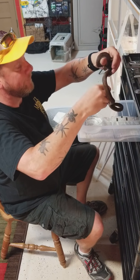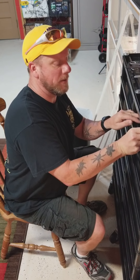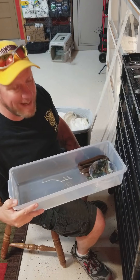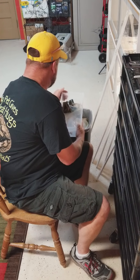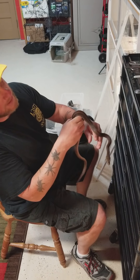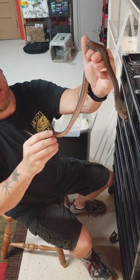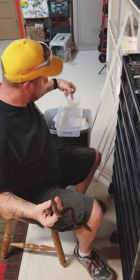If anybody has ever dealt with hatchlings before, you know they're going to go every direction that you don't want them to go. Then you get one like this little guy who spills his water every single time — this is why it's important to check these every day. This one here has that side darkening pattern all the way down, not just in the flames. Another gorgeous golden child.